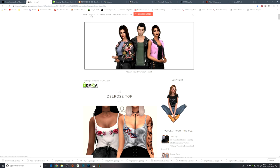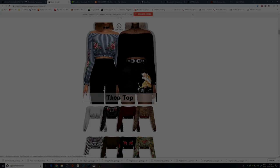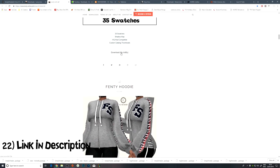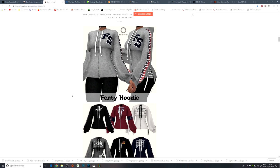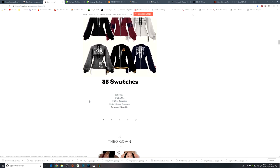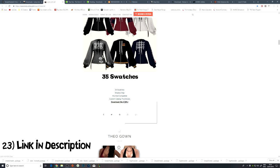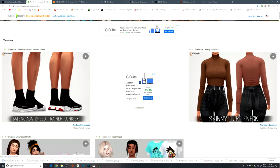Lumi Sims had some new CC when I was on there doing my last CC video. For example, this little top is now available, so we can go ahead and download that. This fancy hoodie looks really nice — it has like a little done-up detail. I'm going to go ahead and download that because these always look super nice in game. So we're done with Lumi Sims.